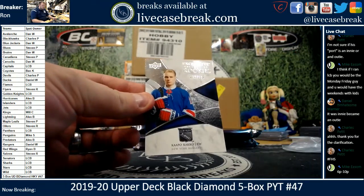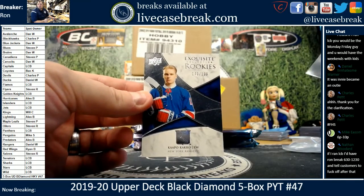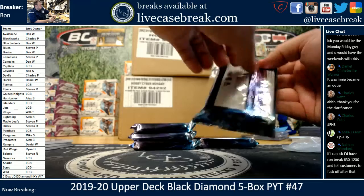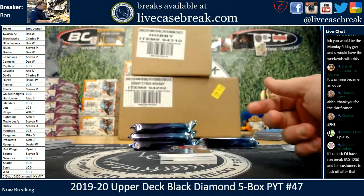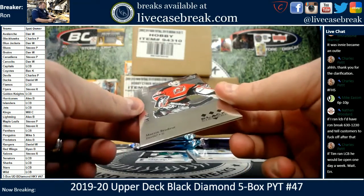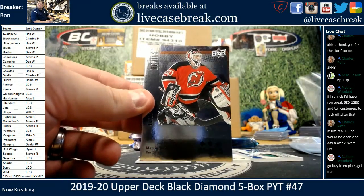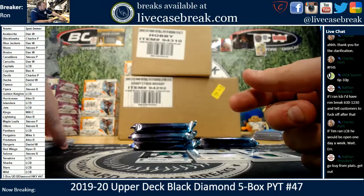And you got Kako for the Rangers, out of 199, going to Daniel. Start with a Martin Brodeur for the Devils — 44 out of 99. That is going to Charles. Go buy from Platts, get out.